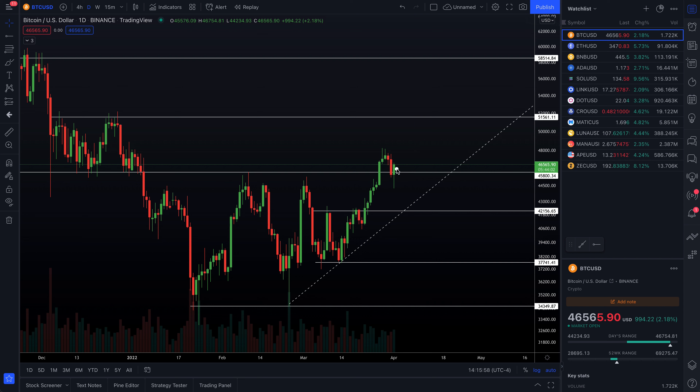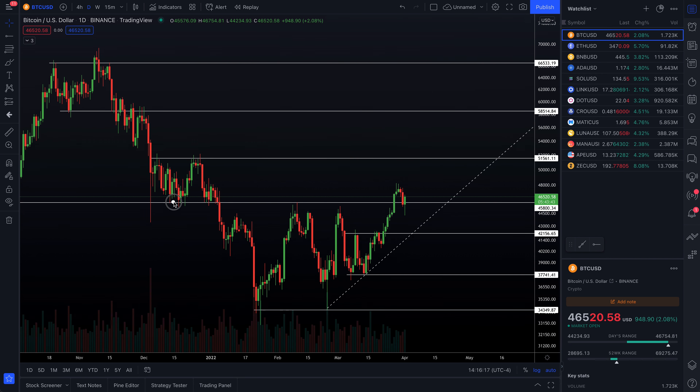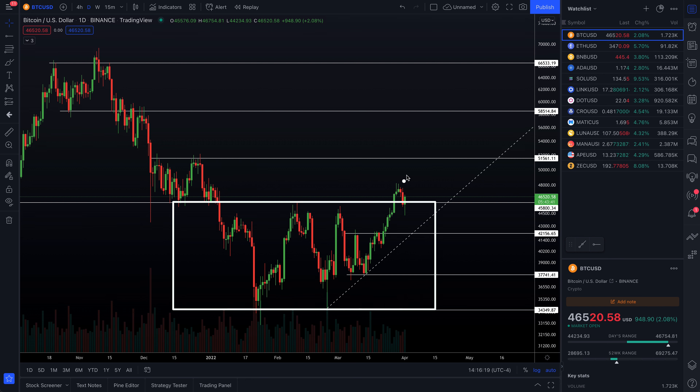If we can get some follow-through and this holds at $45,800, we're just looking for follow-through to the upside — next daily structure comes into place around $51,500 per coin. After that, our next major resistance, prior support turned resistance, is around $58,500 per coin. Those are upside targets, and over the course of time, if we do get this range breakout — doubling of this range based on a quick eyeball test — that's where your $58,500 target is coming from, if this truly is a breakout to the upside.